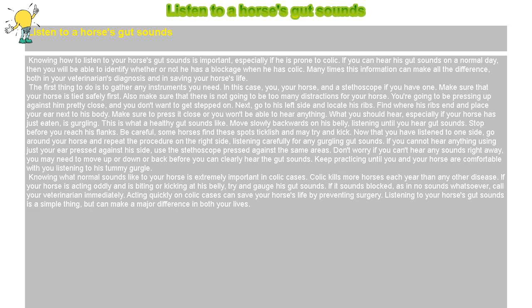Listen to a horse's gut sounds. Knowing how to listen to your horse's gut sounds is important, especially if he is prone to colic. If you can hear his gut sounds on a normal day, then you will be able to identify whether or not he has a blockage when he has colic. Many times this information can make all the difference, both in your veterinarian's diagnosis and in saving your horse's life.